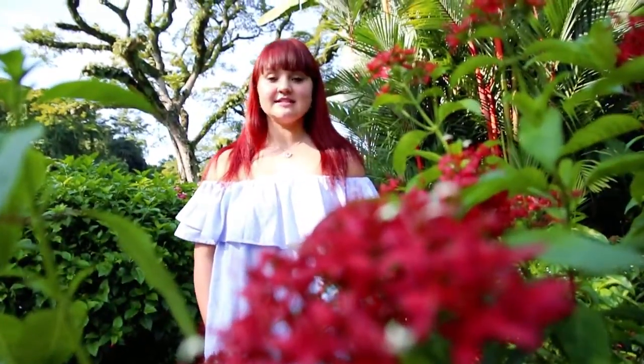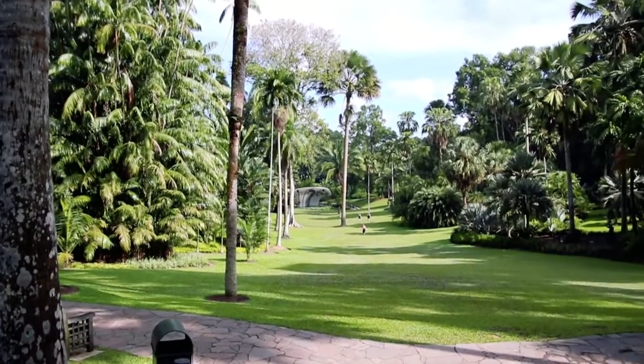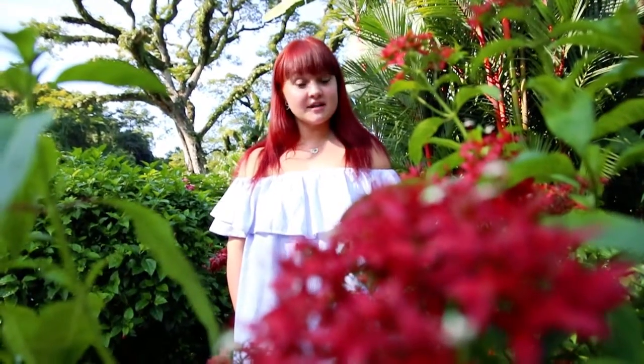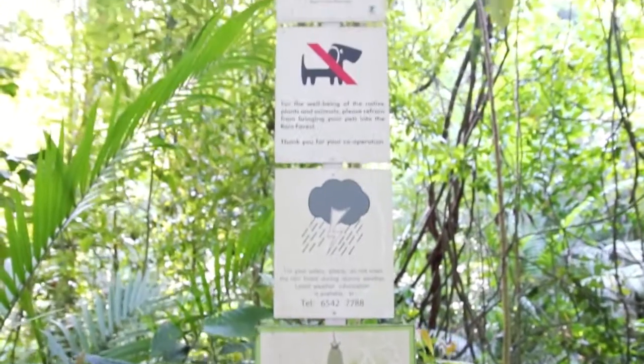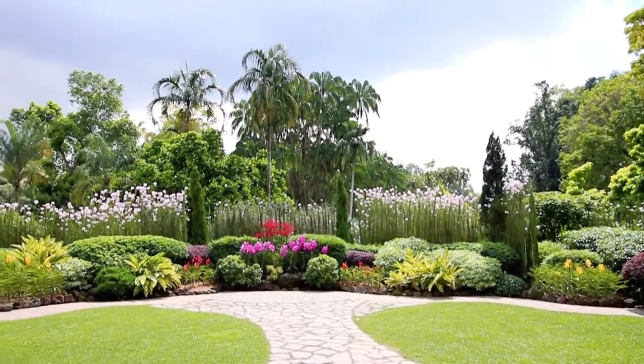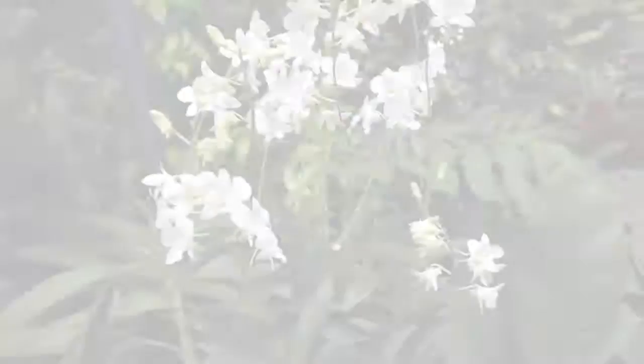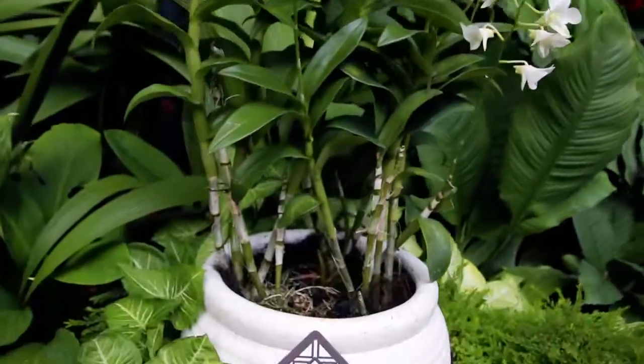Singapore Botanic Gardens is the most popular park. It's been around for over 150 years and in 2012 it was added to the UNESCO World Heritage Site list. The best part is that it's open to everyone for free, 7 days a week from 5am till midnight. The only part of the park that has a $5 admission is the Orchid Gardens, also called the Celebrity Orchid Gardens, as many of the plants are named after famous people.